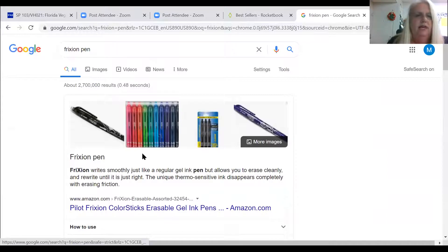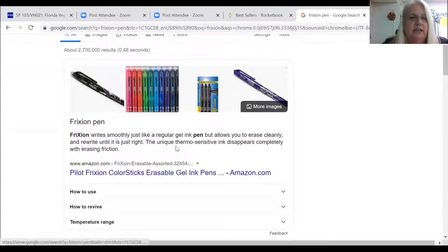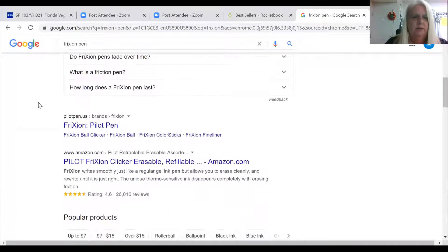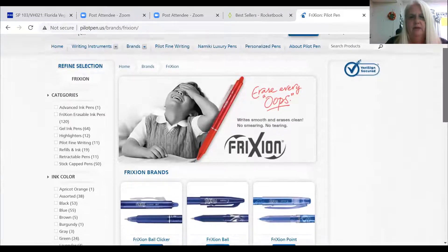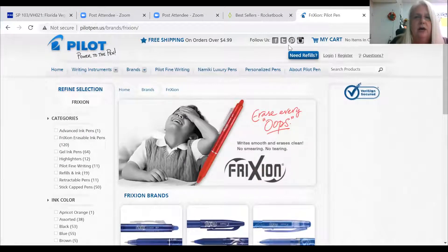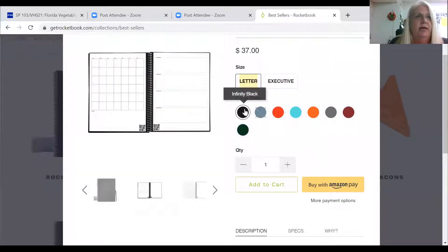I use Frixion pens in the Rocketbook — they're erasable pens, and I want to give a shout-out to them. These pens are great for kids doing record books, especially for the state fair when they need to be done in pen but you can still erase. It's not like old erasable pens that tear up the page. These write smoothly just like a regular gel pen and allow you to erase cleanly. They also come in clicking ones, stick pens, and highlighters, and they come in all different colors — so I color code my note section.